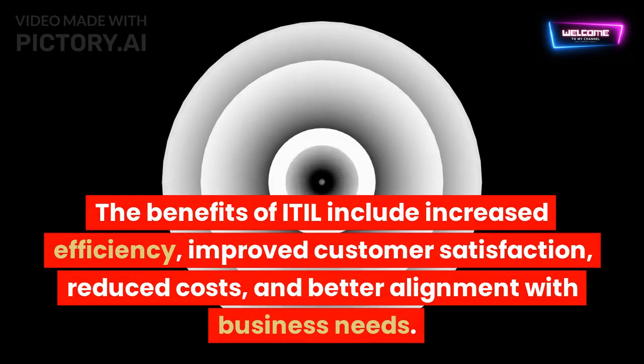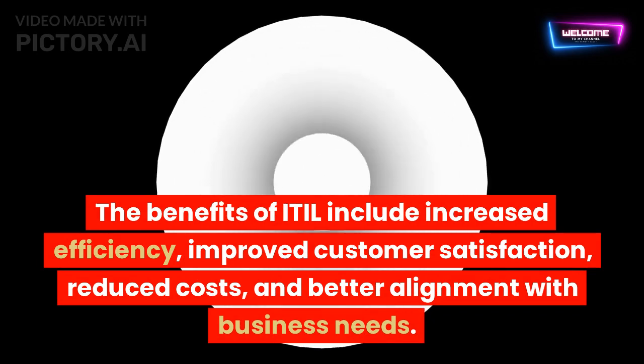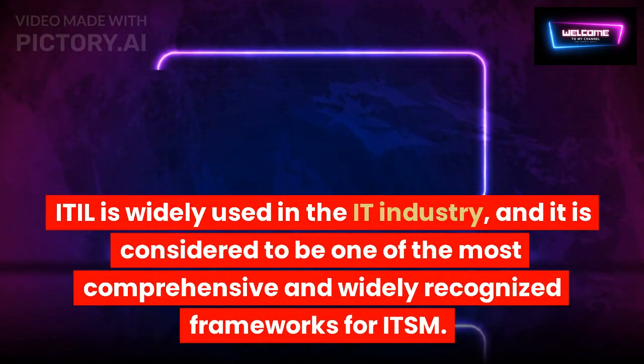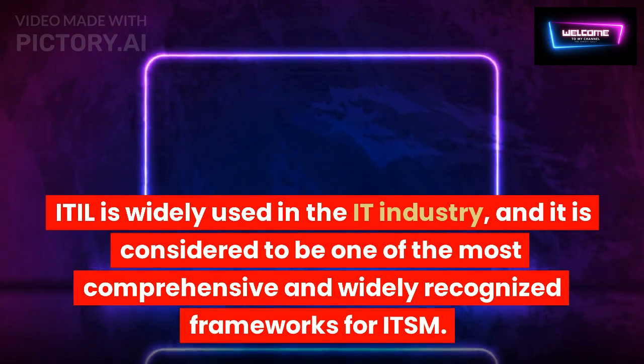The benefits of ITIL include increased efficiency, improved customer satisfaction, reduced costs, and better alignment with business needs. ITIL is widely used in the IT industry, and it is considered to be one of the most comprehensive and widely recognized frameworks for ITSM.